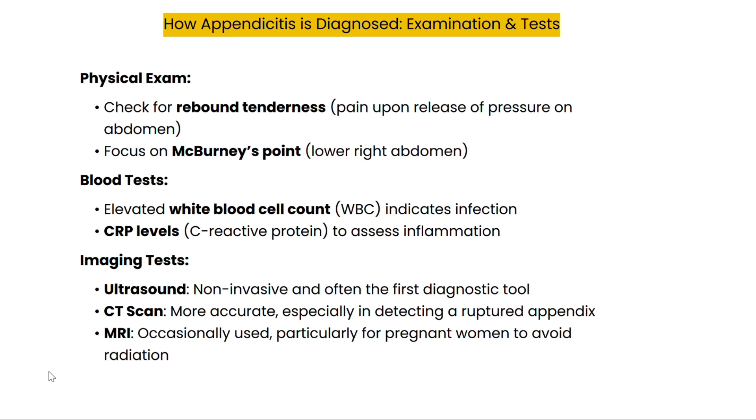Imaging tests are crucial for a definitive diagnosis. An ultrasound is often the first step, as it's non-invasive and can help identify an inflamed appendix. In more complex cases, especially when a rupture is suspected, a CT scan provides a clearer image. For pregnant women or individuals where radiation exposure should be avoided, MRI may be used.